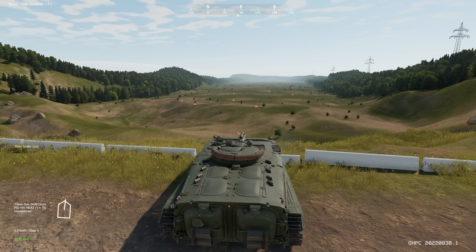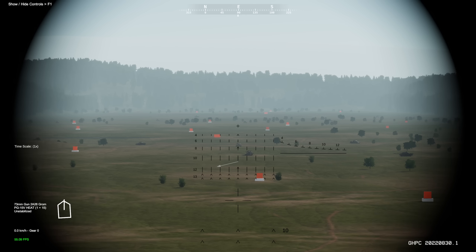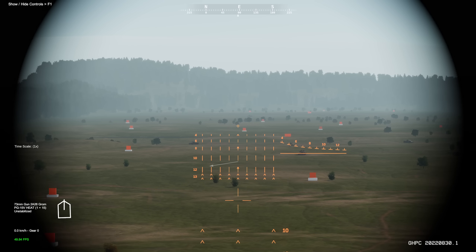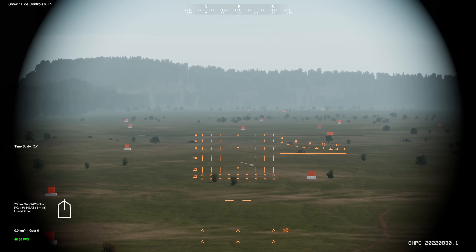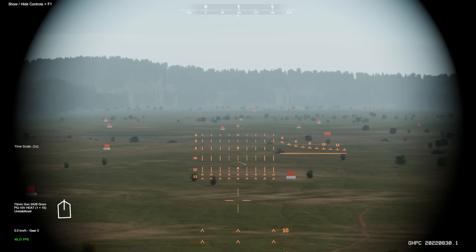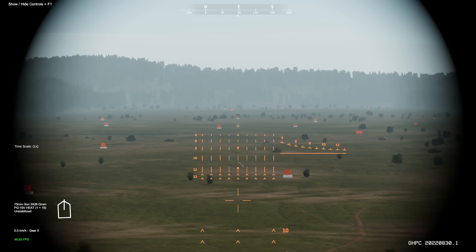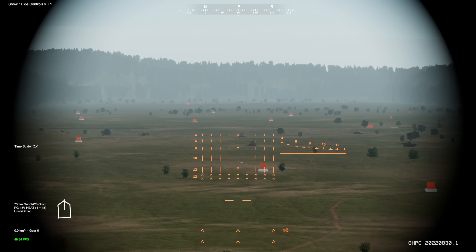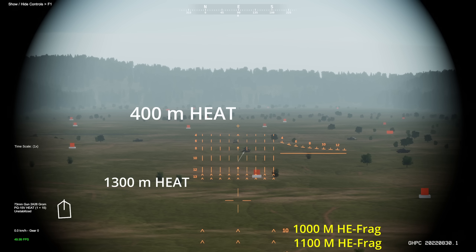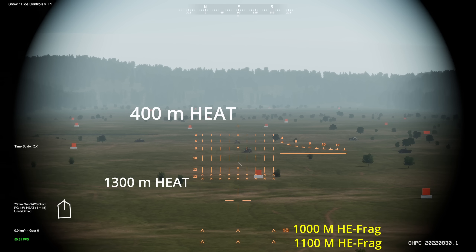I want to showcase how to use the BMP's gunnery sights, because it can be a little bit confusing. You can also check out the official Gunner Heat PC gunnery guide, which is where my information is coming from. There are two rounds for the BMP: the Heat round and the HE round. You'll most likely be using the Heat rounds for targets against vehicles. Depending on which round you use, you'll need to read the sights correctly. For Heat rounds, you'll be reading from numbers 4 to 13.